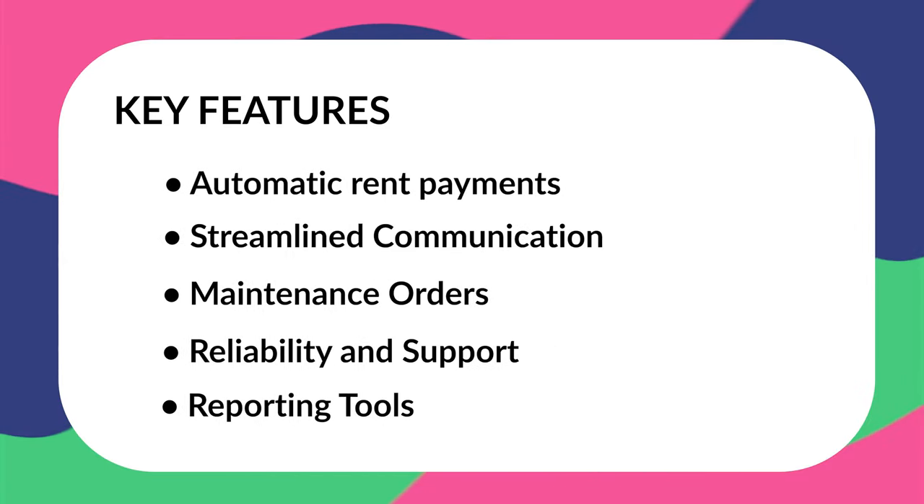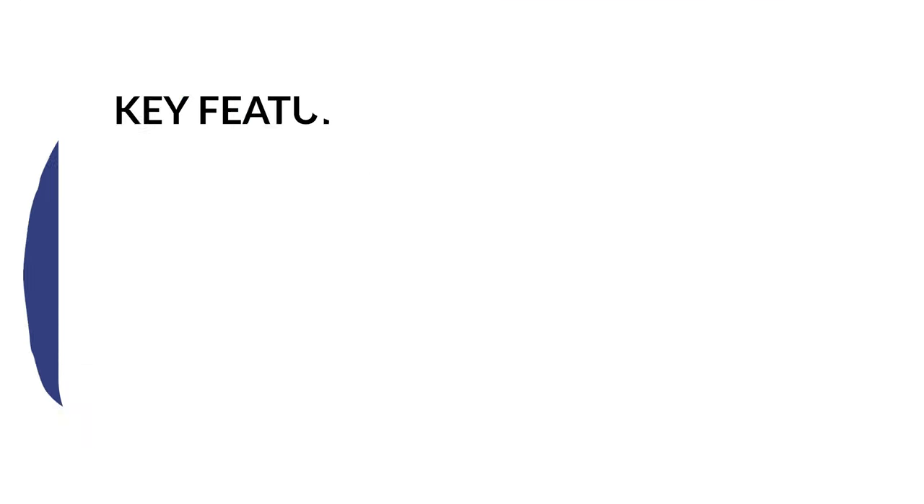Just as a disclaimer, this list is not extensive by any means, but it will give you a good overview and help you review your options so you can make the best decision for yourself. Some key areas we're going to be looking into are automatic rent payments, streamlined communications, maintenance orders, reliability and support, and reporting tools. These help you stay efficient and keep track of everything going on within your business.